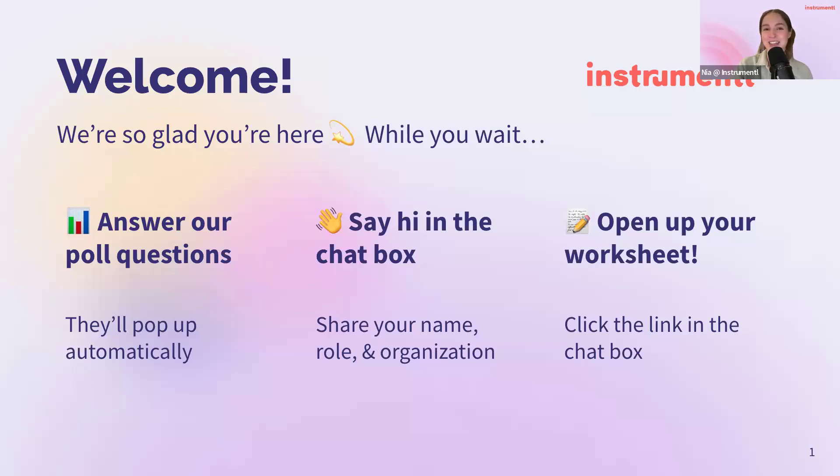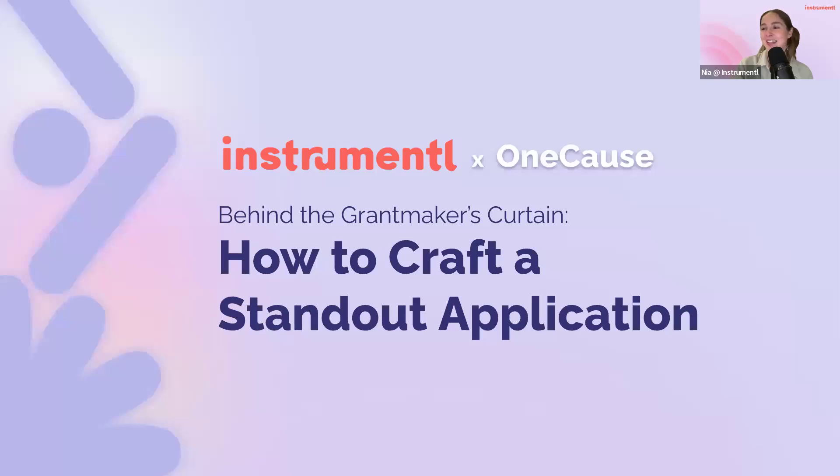Let's go ahead and get into our event for today. We're going to be hearing from a grant maker today, so this is super exciting. You're going to see Dawn in just a second. We're going to do our best to really equip you to craft a standout application. This is a free grant workshop — one of our instrumental educational webinars. We focus on challenges grant writers are trying to solve while identifying tools and resources to support grant seekers along the way.